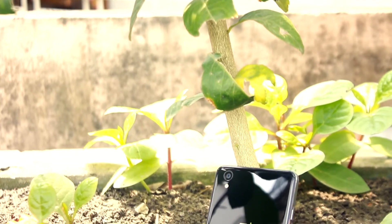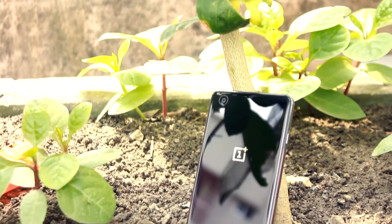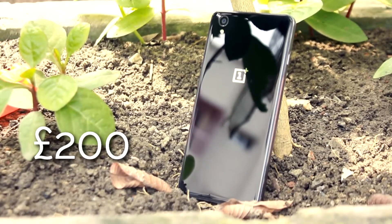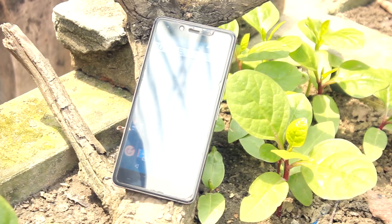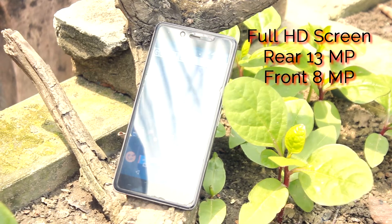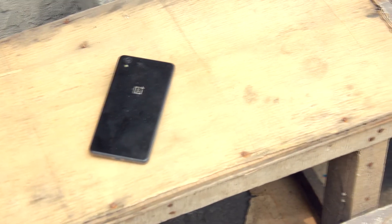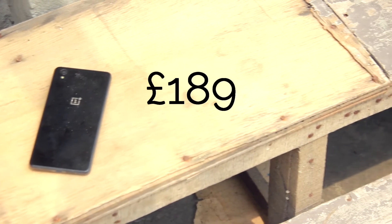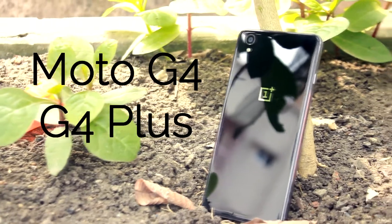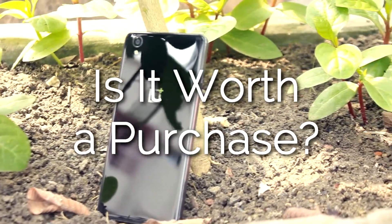The OnePlus X is the cheapest OnePlus phone so far — a bit smaller and not quite as powerful as the OnePlus 2. Starting at just over 200 euro, the full HD screen plus 13 and 8 megapixel cameras mean the OnePlus X offers strong value for money. These days the OnePlus X costs just 189 euro, but faces strong competition from the Moto G4 and G4 Plus. So is it still worth the purchase?